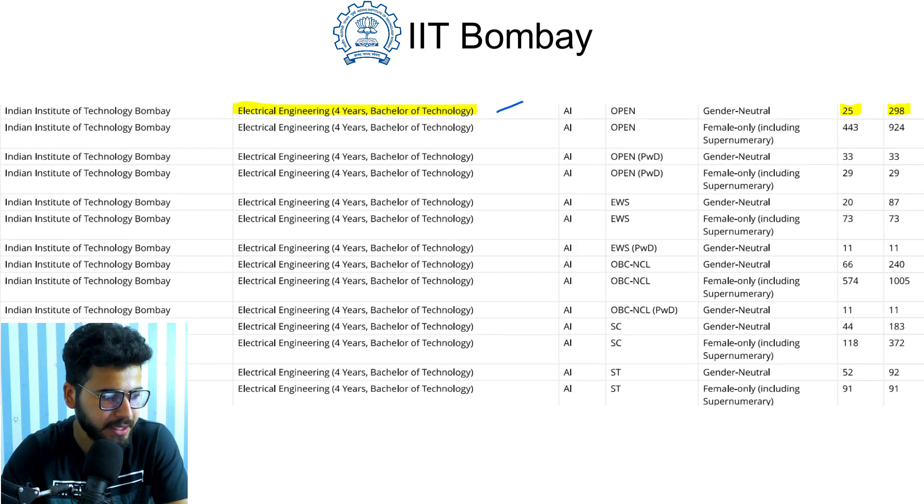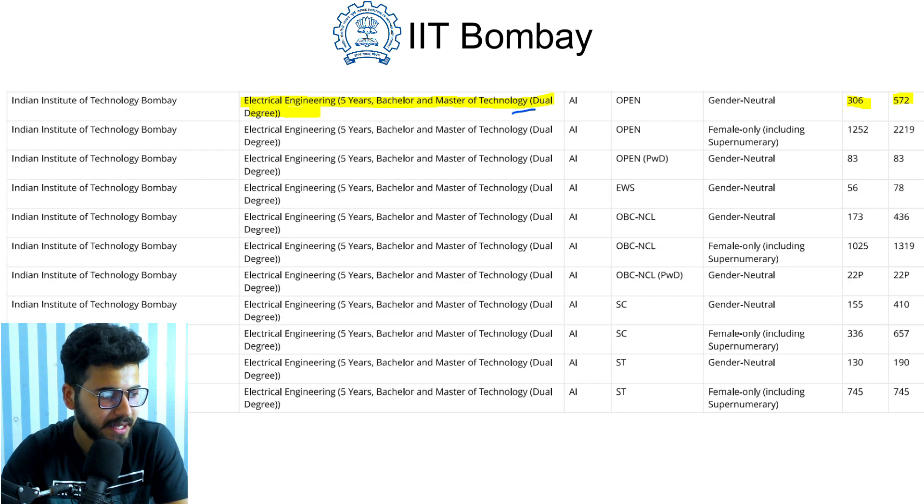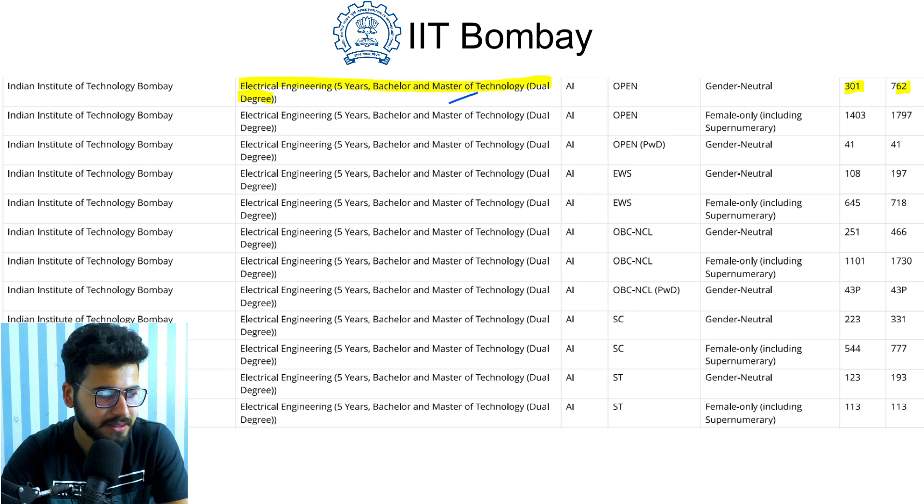For 2020, Electrical Engineering (four-year) opened at rank 25 and closed at rank 298. The next branch is Electrical Engineering with M.Tech, a five-year B.Tech and M.Tech dual degree program. It opened at rank 306 and closed at rank 762 in 2019. For 2020, this branch opened at rank 301 and closed at rank 762.